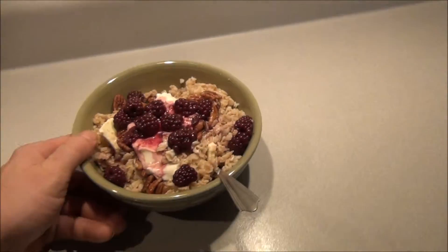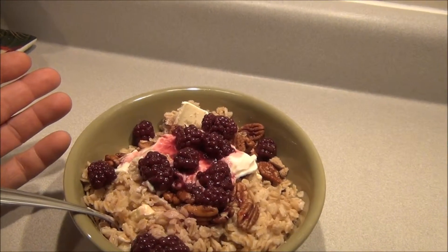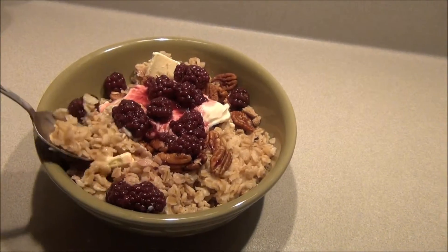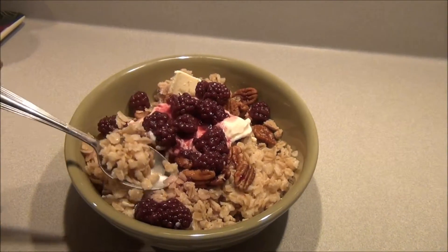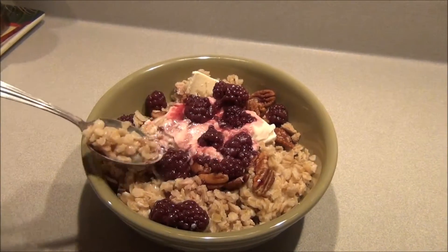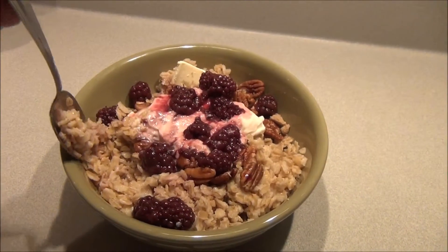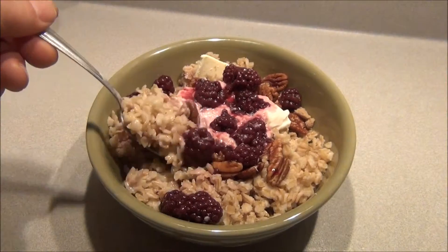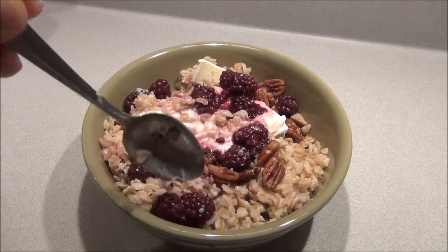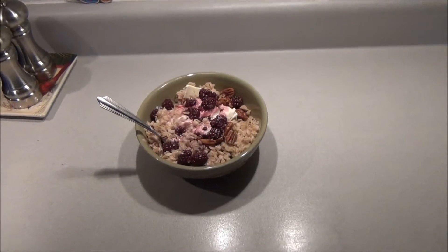So there it is. It's a really awesome breakfast and it's not really that expensive. I get the oats in bulk at Blooming Foods and everything else I bought at Kroger. I think oatmeal is really good for soaking up a lot of cholesterol in your stomach, and so anyways, there you have it.